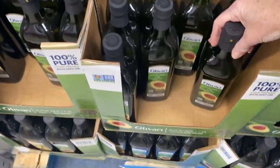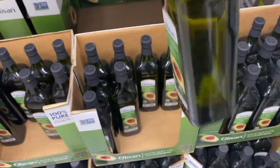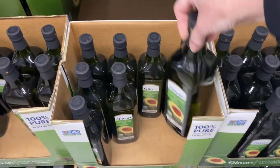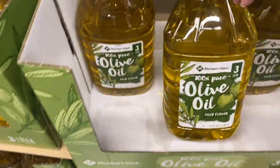Avocado oil is a great oil to cook with when you are on a low-carb diet. We cook with avocado oil, olive oil, beef tallow, and bacon grease. We don't like to use vegetable oils.